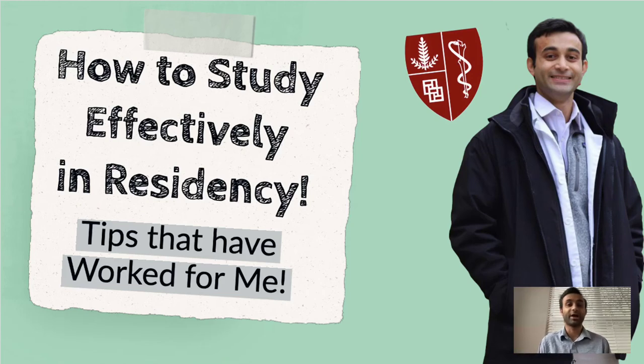Hi there, everyone. My name is Priraj Uthani. I'm an MD-MBA candidate or graduate from Yale and actually a first-year intern at Stanford's Internal Medicine Residency Program. Today I want to make a video about how I've been studying effectively in residency, only because residency can be very intense and time-consuming, and sometimes it can be tough to know exactly when and how you're supposed to learn. Still stuff I'm figuring out to this day, but there are certain things that have worked for me, so I'm just going to go through these tips.